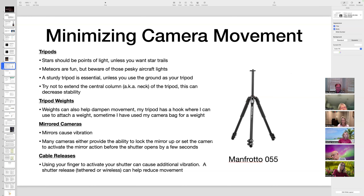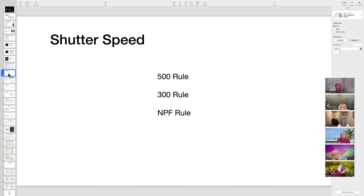A participant suggested using the camera's self-timer instead of a cable release, saying it worked well using a 2-second delay. The presenter hadn't tried that but thought it was a good idea. Using a shutter or cable release avoids pressing the camera with your finger and causing movement. The 2-second timer delay appeared to work quite well as an alternative approach.